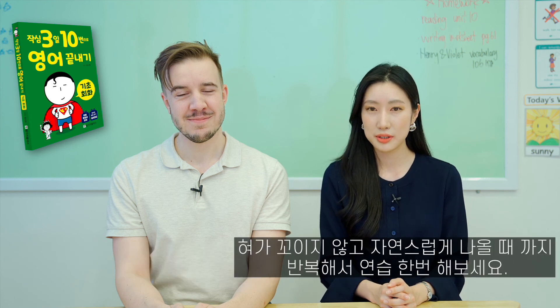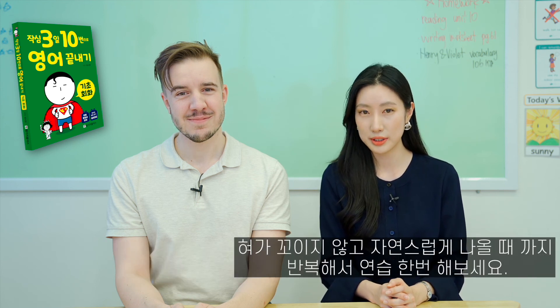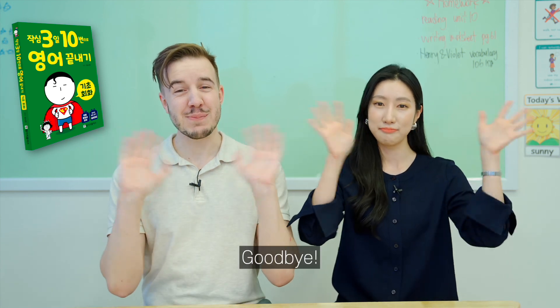혀가 꼬이지 않고 자연스럽게 나올 때까지 반복해서 연습 한번 해보세요. 그럼 전 다음 강의에서 만날게요. Bye! Goodbye! Bye!